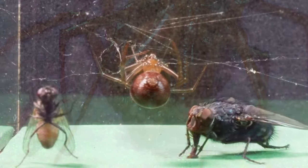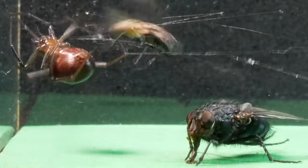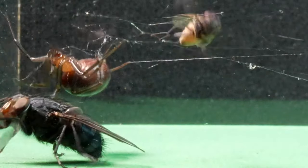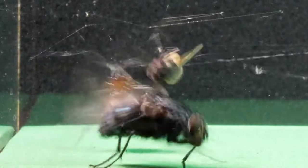In previous videos, we have had the opportunity to observe the cunning and incredible abilities of these peculiar spiders. This weaving spider is capable of capturing any prey, regardless of size, thanks to the efficiency of its web.